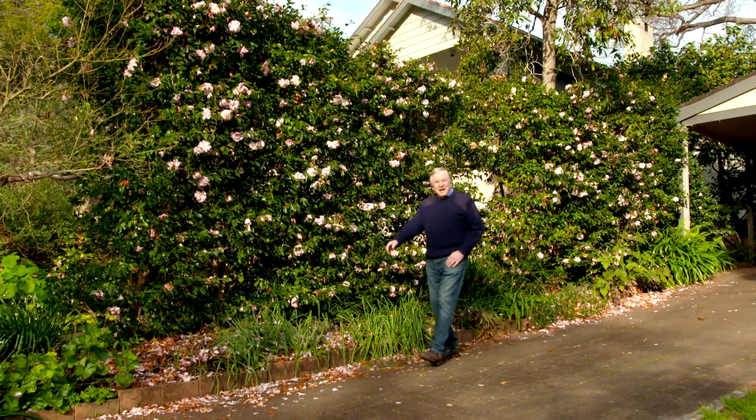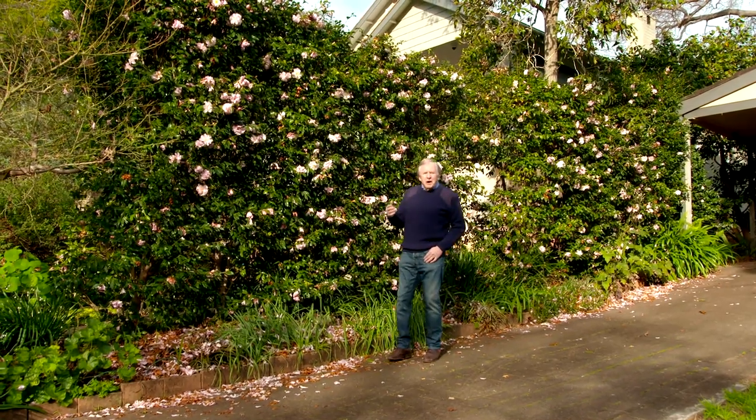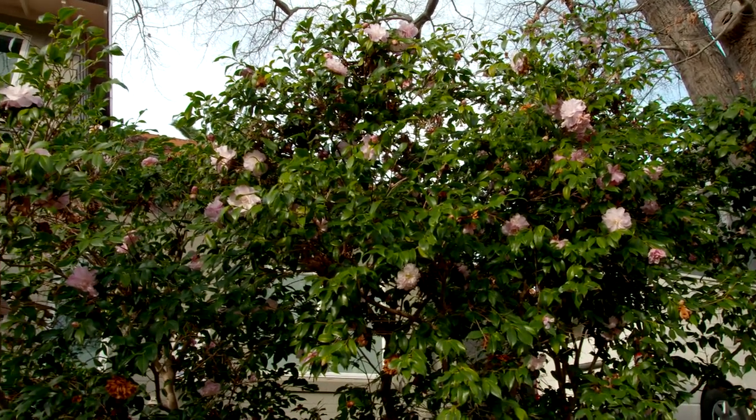I'm pretty crazy about camellias and I just love them, always have done. This fellow here is still flowering even though the end of the season has come and gone. I've got quite a few camellias in flower, but the garden I'm about to show you is jam-packed full of the most incredible array of varieties — one of the biggest collections I know of, and I can't wait to show you around.